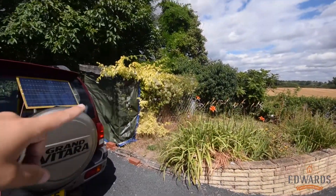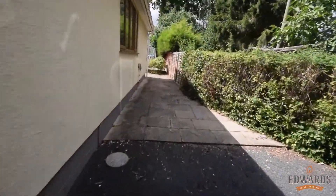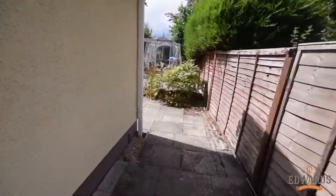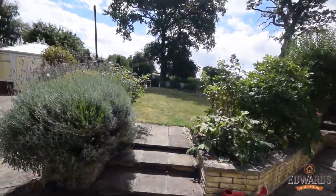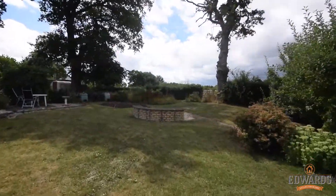You've got a log store here which the vendor uses, as there's a fitted log burner inside. Great side access. And one of the main features of this property is it's got stunning views to the front and rear. Here's the back garden and I'll just go ahead and show you what you're backing onto.